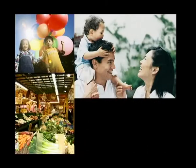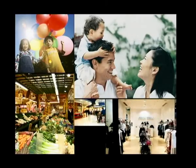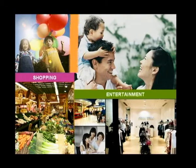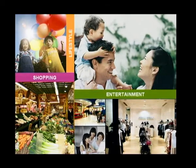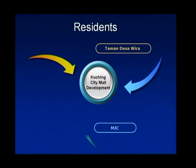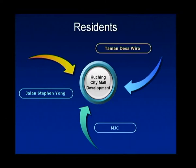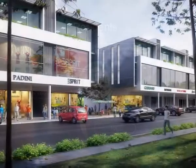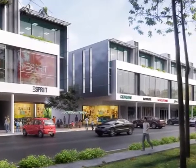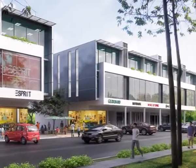The commercial mall, sizzling with bright lights and energy, will bring shopping, entertainment and other services to the neighbourhood in a classy manner in tandem with the demands of a changing lifestyle. The immediate beneficiaries will be residents of a very populous area encompassing Taman Desawira, MJC and Jalan Steven Yong. They can do their shopping and socialising with convenience and style. People from across Kuching will want to see and be seen in this feel-good place.